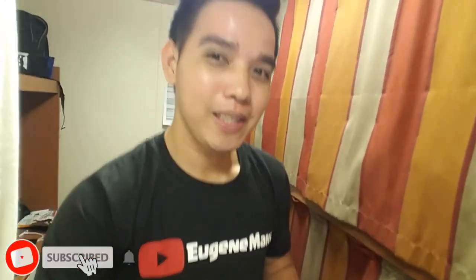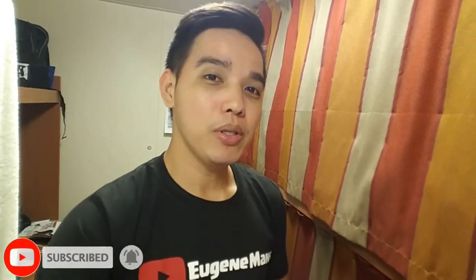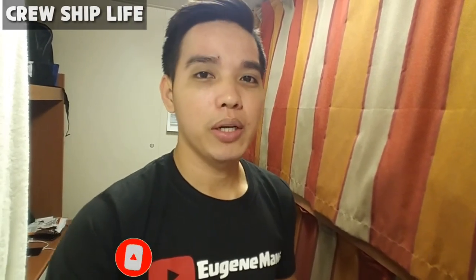Hey guys, it's me Eugene again. Welcome back to my YouTube channel. At sa hindi pa nakapagsubscribe sa YouTube channel ko, please click the subscribe button. At sa mga hindi pa nakakakilala sa akin, my name is Eugene. I'm from Guruship Life. I'm working on a cruise ship.